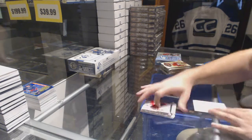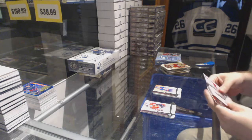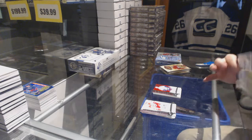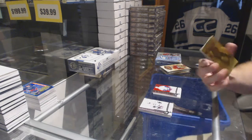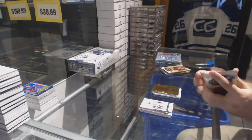$499, Mike Bossy for the Islanders. $499, Daniel Sedin for the Vancouver Canucks. We have an Orem for the Islanders, John Tavares.